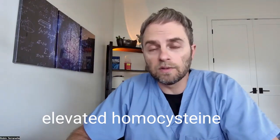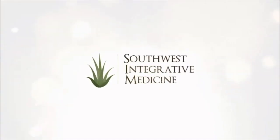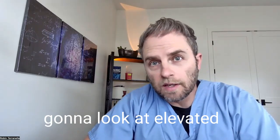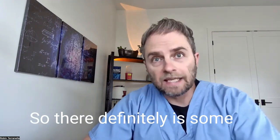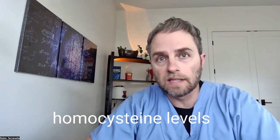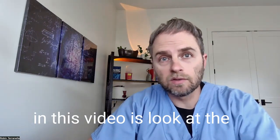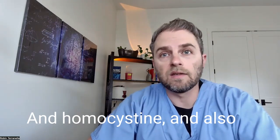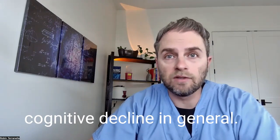Let's look at elevated homocysteine and Alzheimer's disease risk. There is some evidence to suggest a link between elevated homocysteine levels and Alzheimer's risk. We're going to look at the research on this elevated risk and also the role of homocysteine in cognitive decline in general.